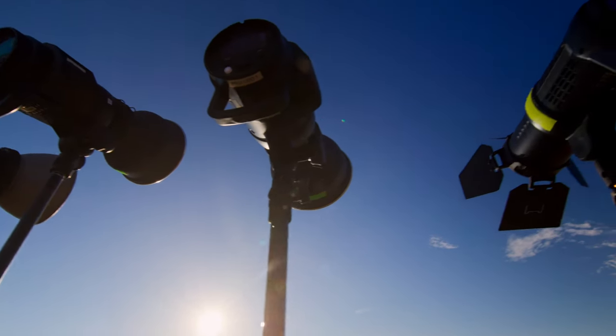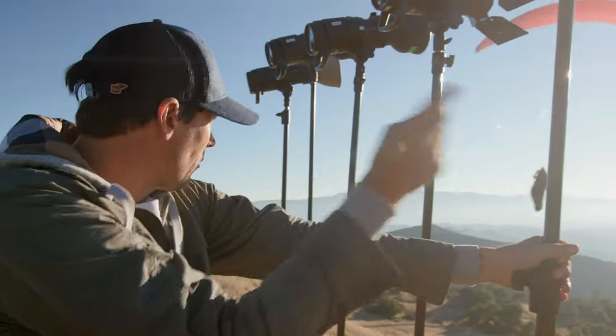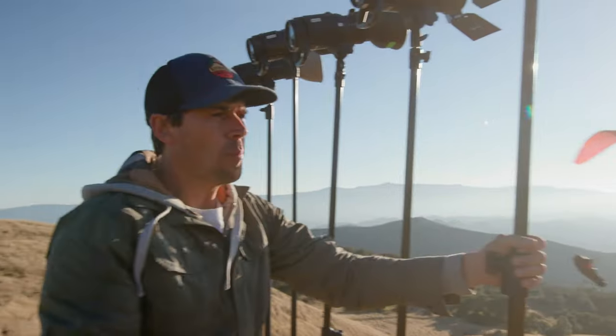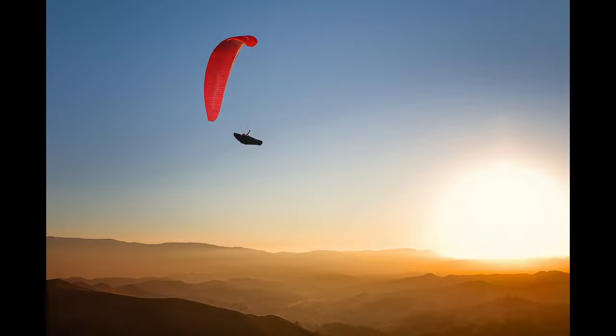I've got this wall of strobes right here, and Cedar's about to just pass right by us — whipping right by us in really great proximity. I'm going to position myself over here and hit him with the wall of light right as he comes behind.